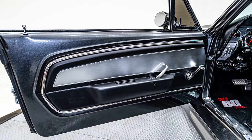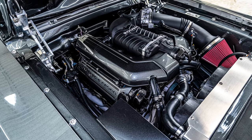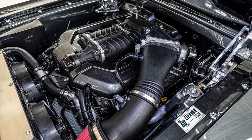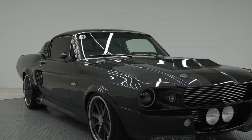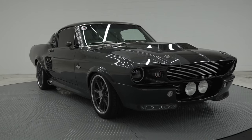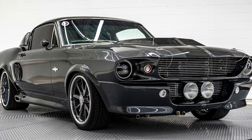Two 12-volt batteries in the carpeted trunk area. It comes complete with a full start-to-finish build book, an assembled Gone in 60 Seconds framed presentation of the official movie poster, along with authentically officially signed photos of the lead cast members Nicholas Cage and Angelina Jolie.